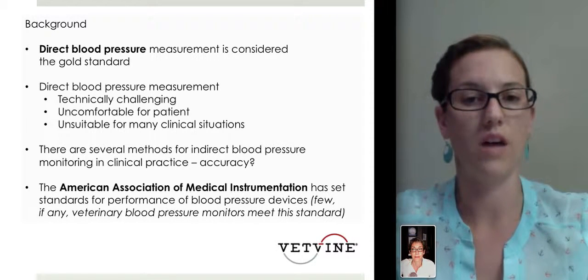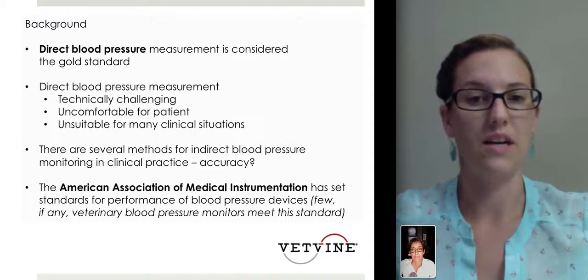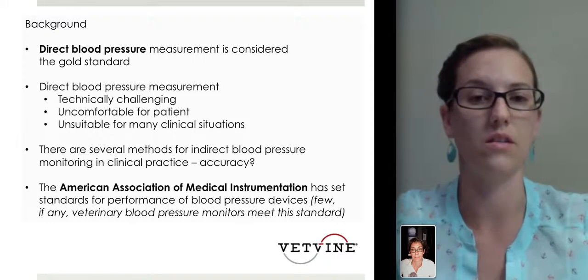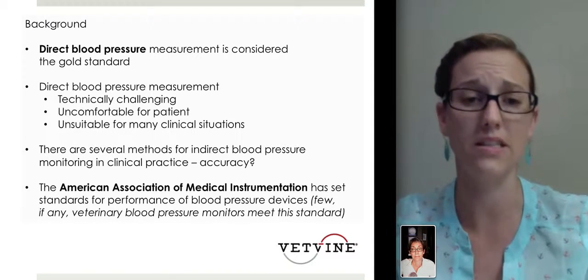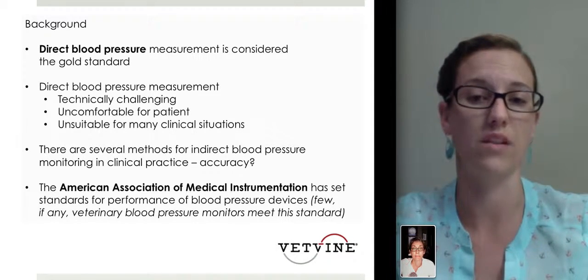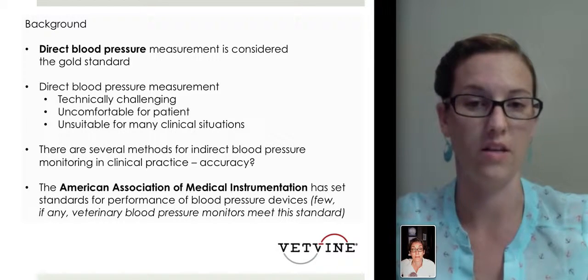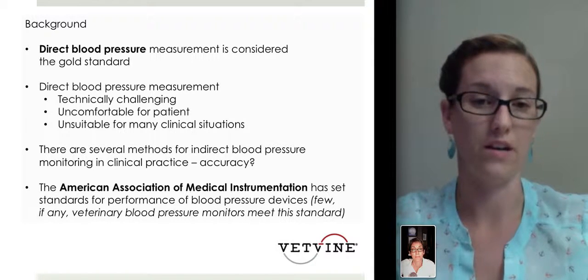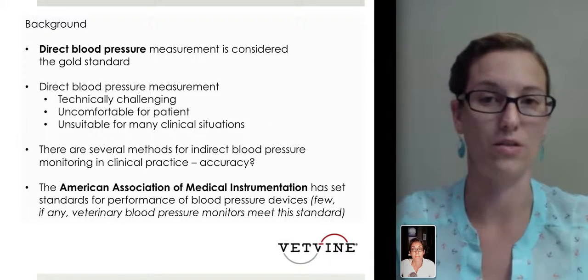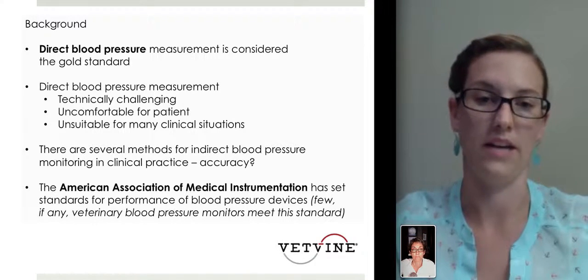Although there are several methods for indirect blood pressure monitoring, we're still as veterinarians trying to figure out which is most accurate, particularly in cats because they are smaller patients. In human medicine, the American Association of Medical Instrumentation has set standards for performance in blood pressure devices. But to date, few if any veterinary devices meet these standards, so we're still working towards quality in our diagnostic tools.